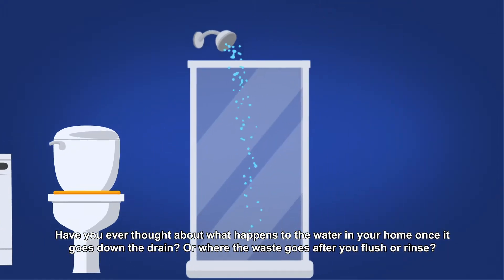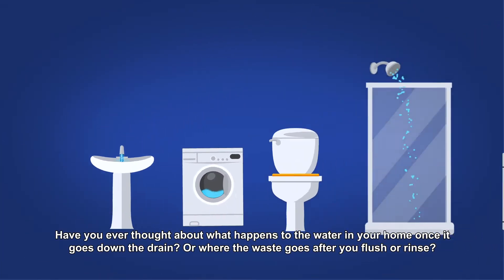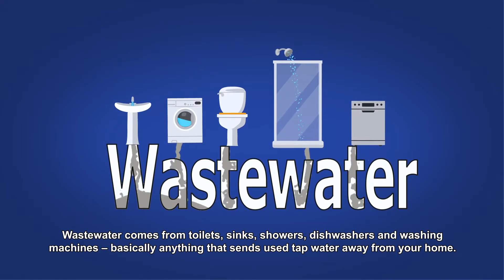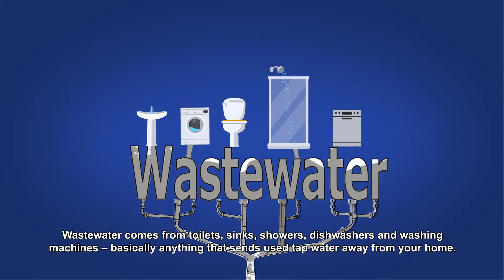Have you ever thought about what happens to the water in your home once it goes down the drain? Or where the waste goes after you flush or rinse? Wastewater comes from toilets, sinks, showers, dishwashers and washing machines — basically anything that sends used tap water away from your home.